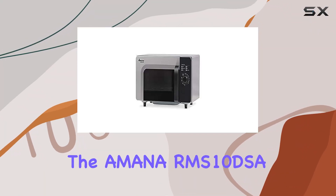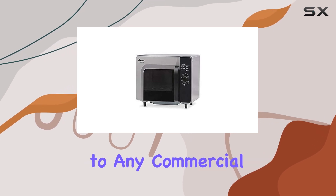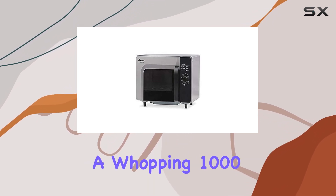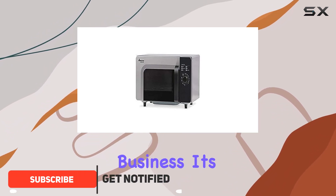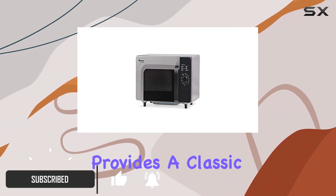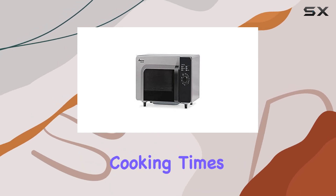Today, we're diving into the Amana RMS 10 DSA-1 Microwave, a powerful addition to any commercial kitchen. Boasting a whopping 1,000 watts of power, this microwave means serious business. Its dial-type interface provides a classic, user-friendly experience, allowing for precise control over cooking times.